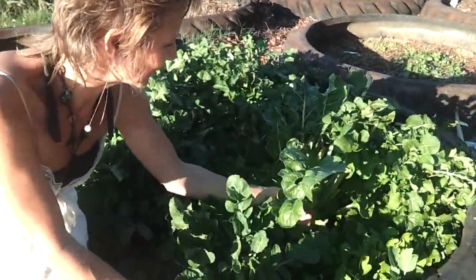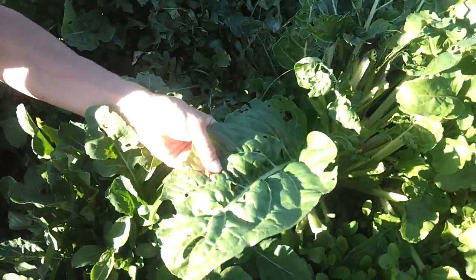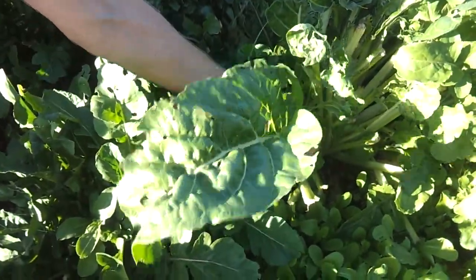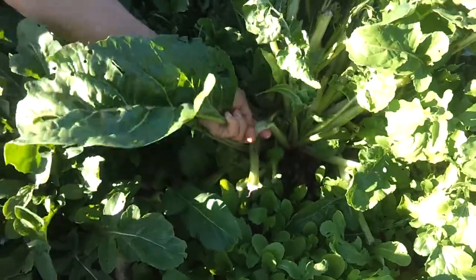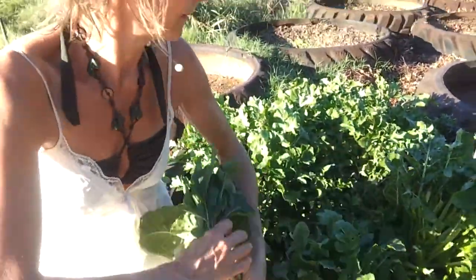This is Swiss chard. Although it's not looking really great right now. This was Swiss chard that was planted last fall. It made it all the way through the winter and into the spring. It's been picked a lot. Can we try a piece?